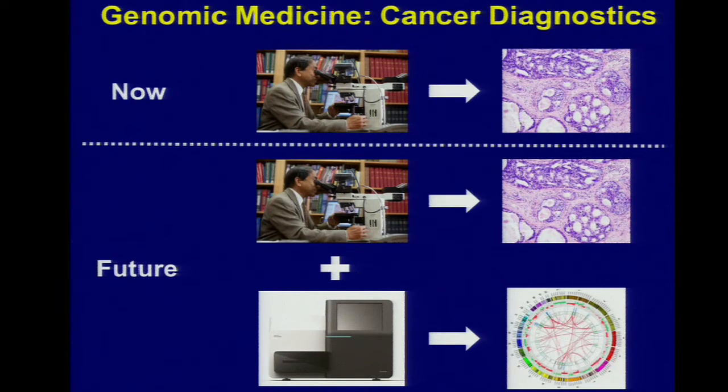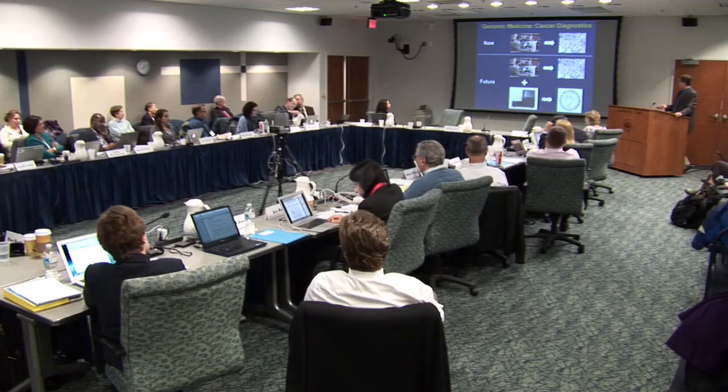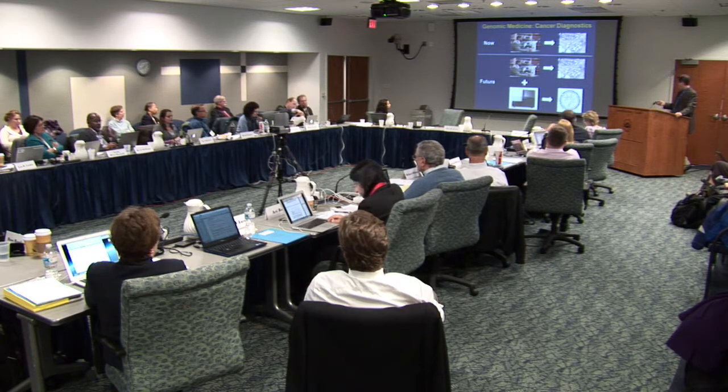Companies like Foundation Medicine and New York Genome Center and others — TCGA is really providing a lot of the foundation to drive individualized therapy in cancer.